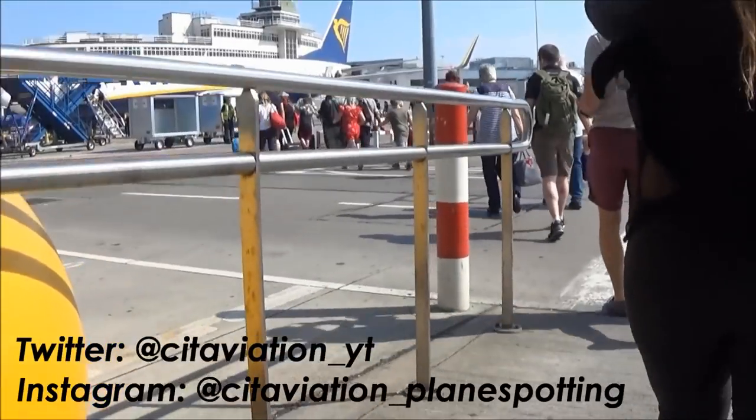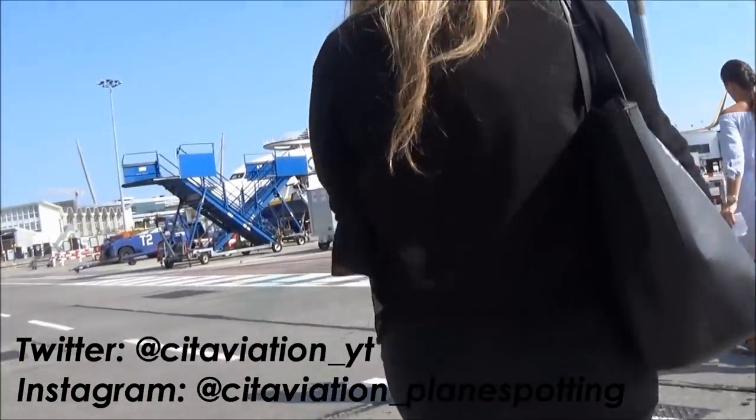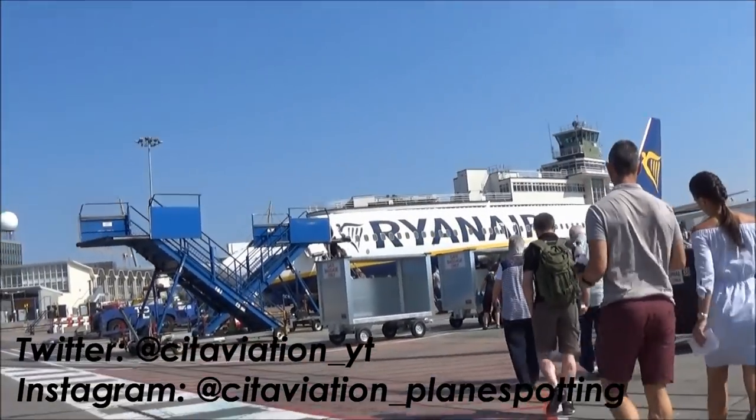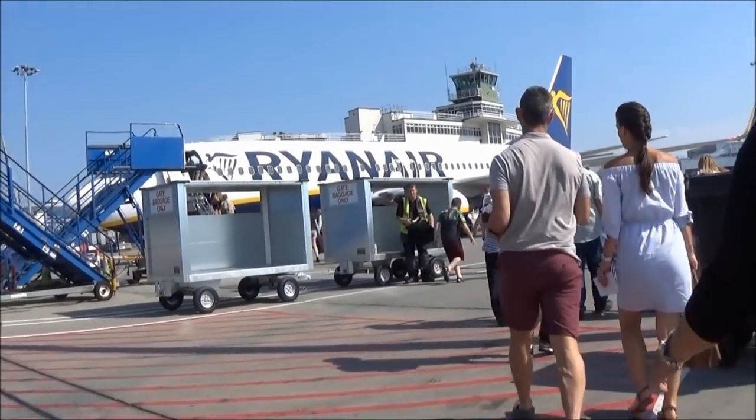Just to let you all know that you can follow me on Instagram and Twitter to see my pictures from all my flights and sneak peeks of future videos. I also post pictures and videos of all my trips as I do them, so if you're into aviation, make sure you check it out.